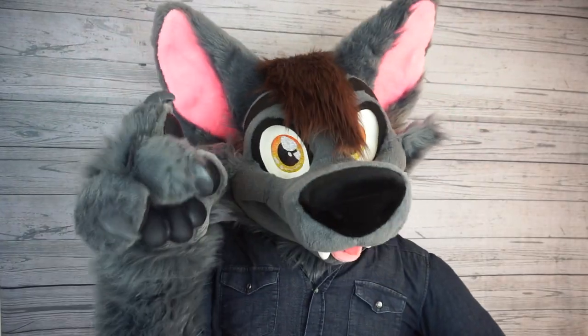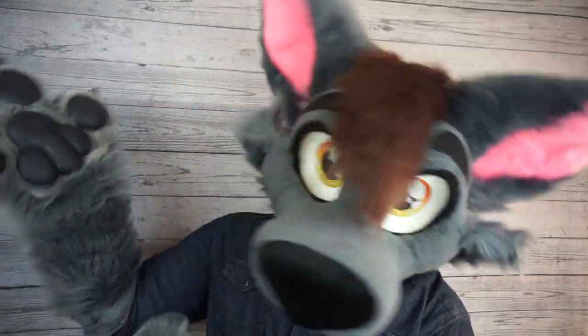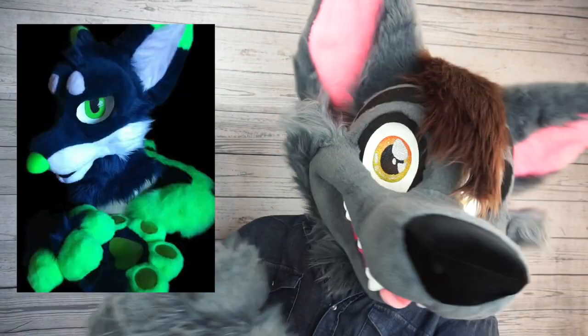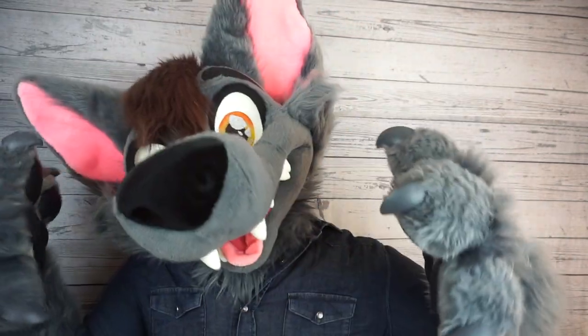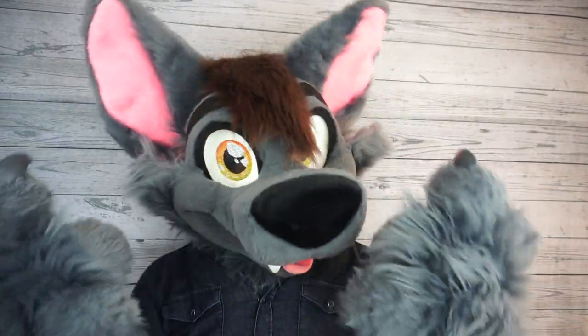And at number six on our list today, let's take a look at Wolfslite Suits. Another talented maker with somehow less than a thousand followers on Twitter. They've put together some really cool-looking characters and they have partial suits for under a thousand dollars. They also sell fursuit sprays and shampoos, which I just love to see more of.